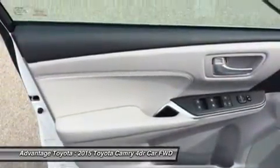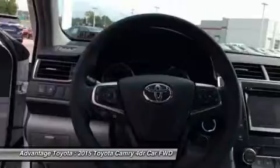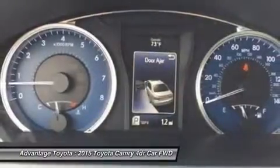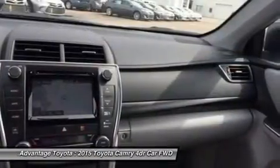Available interior technologies include wireless phone charging with your Qi-compatible device, a JBL GreenEdge audio system with 10 speakers in 8 locations plus a subwoofer and amplifier, navigation and Entune app suite which connects to apps such as Pandora, OpenTable, MovieTickets.com, and more.